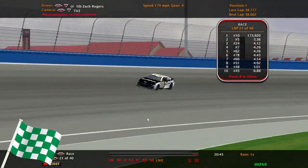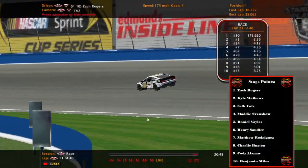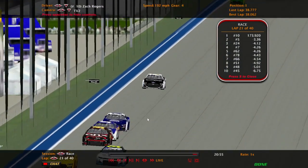There's your top 10 results for stage number two. We're getting ready to complete stage number three to the finish — we'll be right back with another quick commercial break.